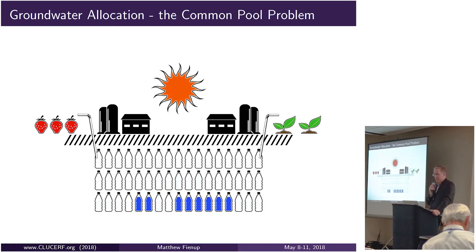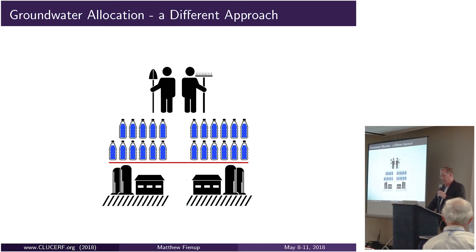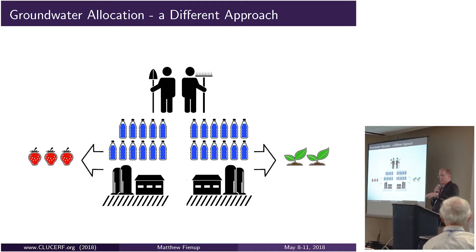That produces a very predictable result. If all you're allowed to do is use the water or lose it to someone else's use, when we know that groundwater levels are declining in aquifers, the rational economic choice is to pump the water to the bottom before the next grower does. A different approach is to assign quantified allocations so that a grower has a fixed amount and the flexibility to either use that amount for agricultural production or sell part or all of it to another grower, allowing water to move between lower-value and higher-value uses.